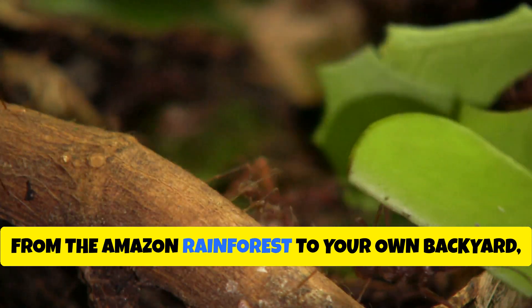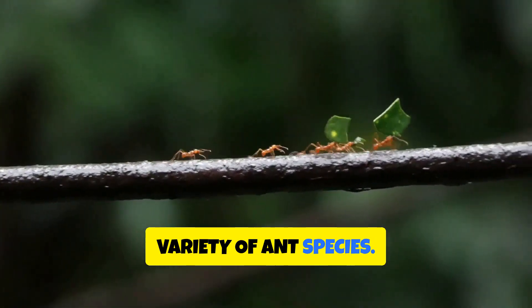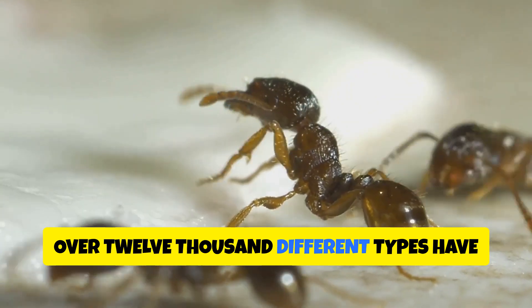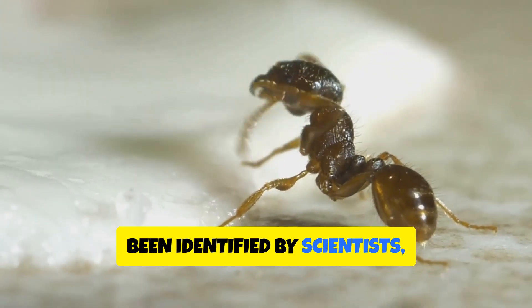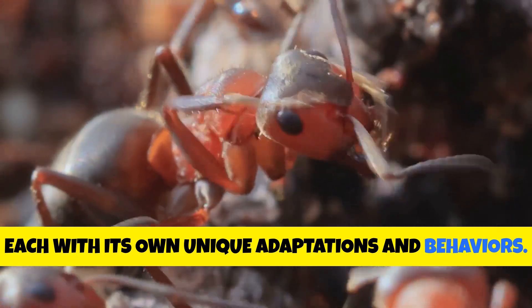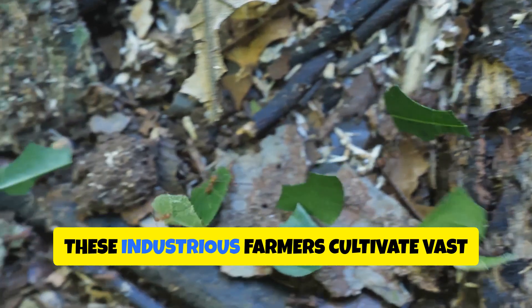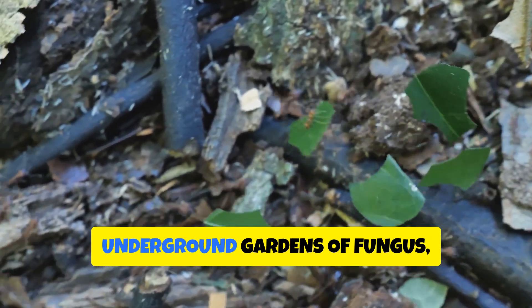From the Amazon rainforest to your own backyard, the world is teeming with an astounding variety of ant species. Over 12,000 different types have been identified by scientists, each with its own unique adaptations and behaviors. Take, for instance, the leafcutter ants we observed earlier. These industrious farmers cultivate vast underground gardens of fungus, which they meticulously fertilize with fragments of leaves.